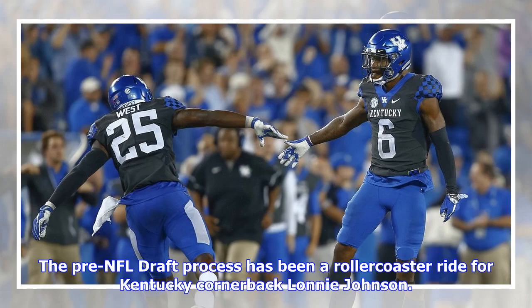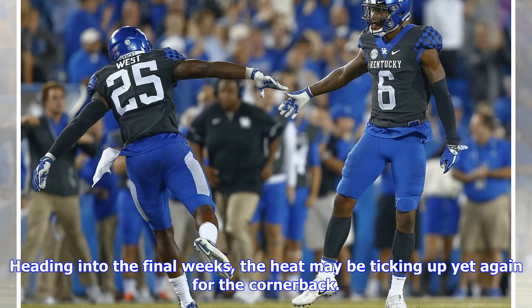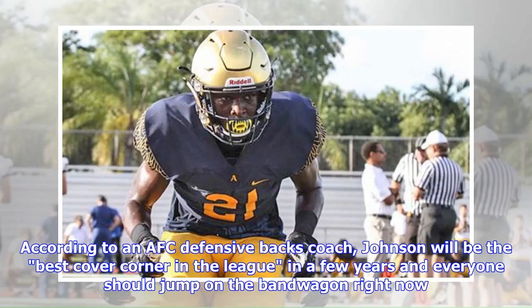The pre-NFL draft process has been a roller coaster ride for Kentucky cornerback Lonnie Johnson. He created a lot of buzz for himself at the Reese's Senior Bowl in January, but the talk died off in the following months. Heading into the final weeks, the heat may be ticking up yet again for the cornerback. NFL.com's Bucky Brooks used a large portion of a recent article to explain why Johnson is one of the sleeper prospects at the cornerback position, calling Kentucky's Lonnie Johnson Jr. the hottest prospect at the position during the pre-draft season.